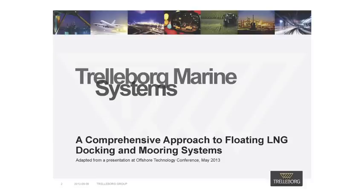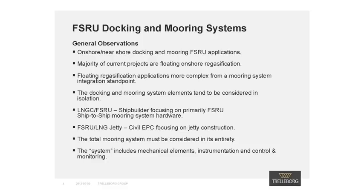Today I will be presenting a comprehensive approach to FLNG docking and mooring systems. Feel free to ask me any questions during the webinar via our LinkedIn page. You can find the link on the registration page and in the webinar description. Today I will be specifically focusing on nearshore and onshore docking and mooring system applications.